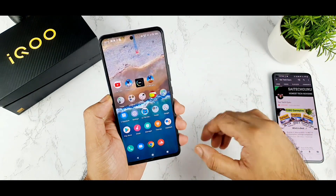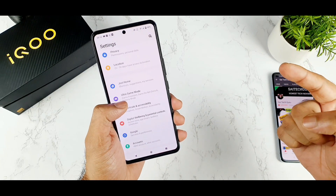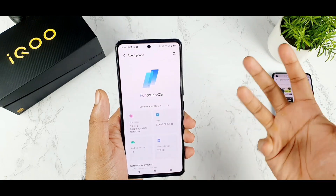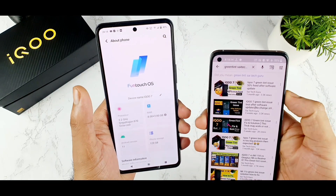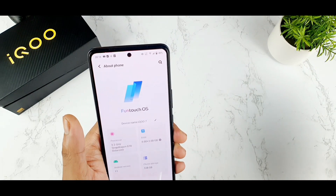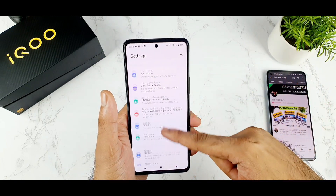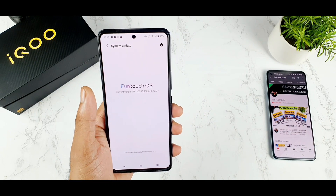Those are the positive things about the iQOO 7. Now let's move to the top 5 disadvantages. The first is the green tint issue — some users consider this a really big issue. If you're unsure what the green tint problem is, search 'green tint Saitik Tech Guru' on YouTube. I've shared videos with the iQOO 7 team regarding this, but it affects only some units, and unfortunately no software update has come to fix it yet.